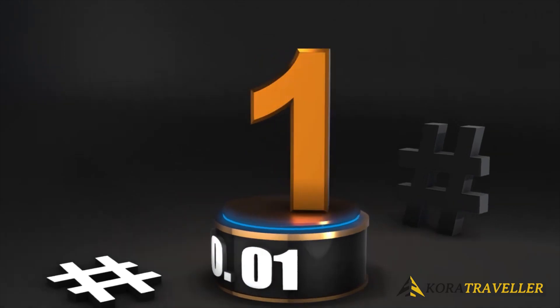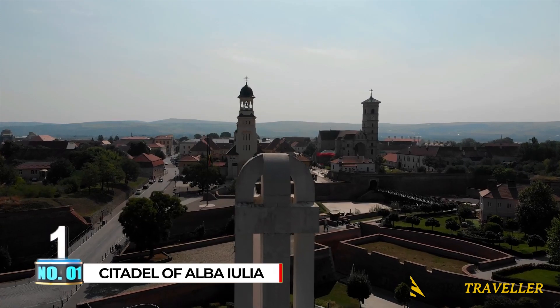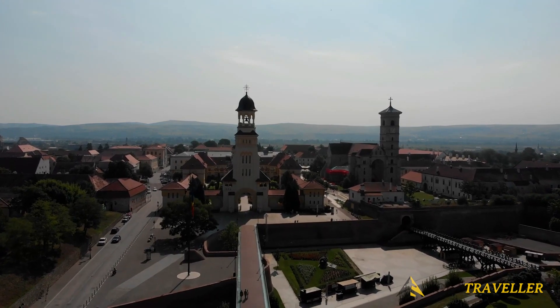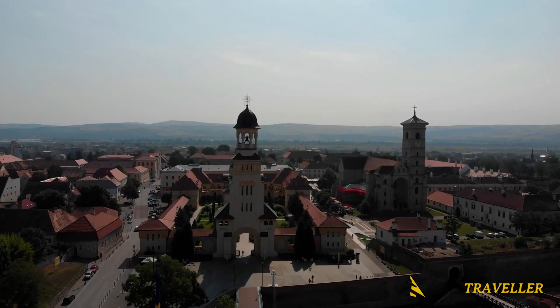1. Citadel of Alba Iulia. The Citadel of Alba Iulia is among the most well-known tourist destinations in Romania. The main attractions include two famous churches, wonderful museums inside a medieval fortification, amazing sculptures, and bars where you can relax and take in the scenery.